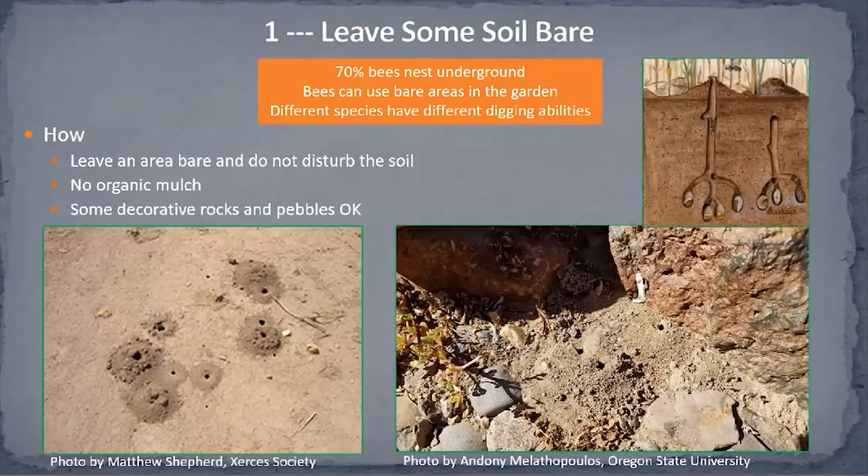The important thing, if we want to leave a bare area for bees, is to not use organic mulch in that area, because native bees simply don't have the ability to dig through a layer of mulch. If you don't like to look at bare soil, you could put in some decorative rocks or pebbles. If you leave a section of the garden that's not well attended, don't disturb it, and ideally it has good sunlight exposure — they will use it.